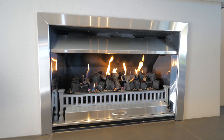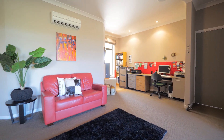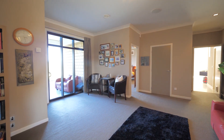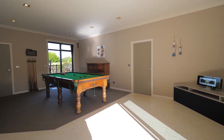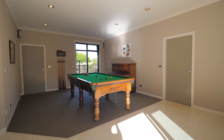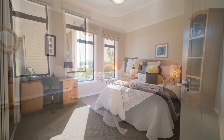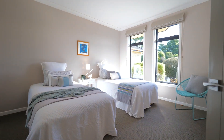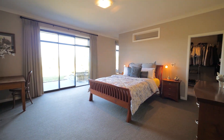Leading off the main living is a spacious and well-configured home office which could also be utilized as a third living area. Children will just love the family games room and gym. Sleeping quarters are well configured for large family living and overnight guests, split into two wings with spacious and well-appointed bedrooms.